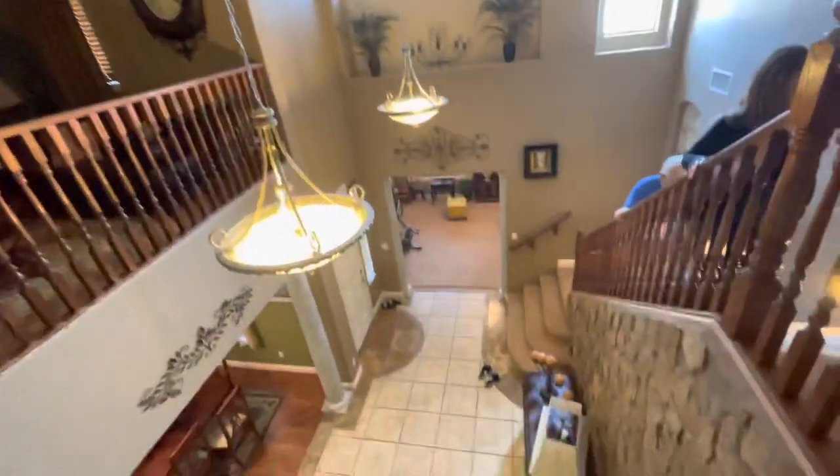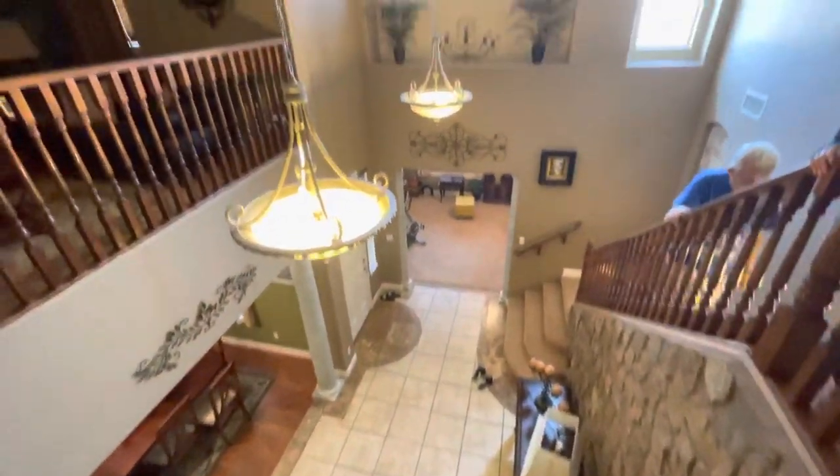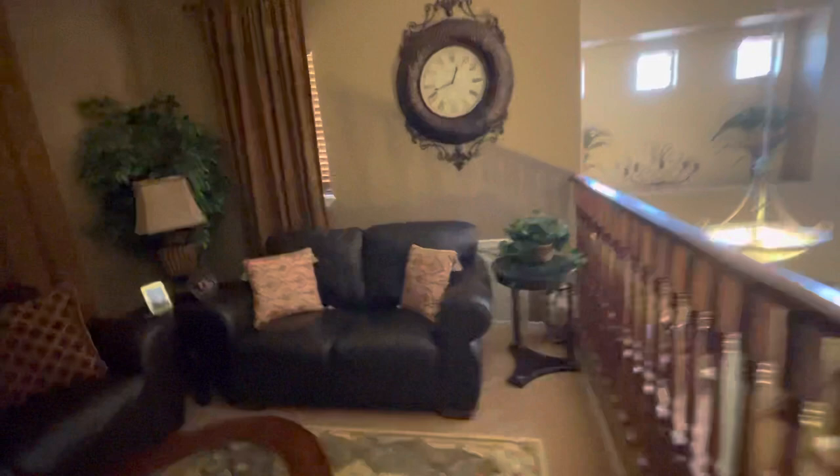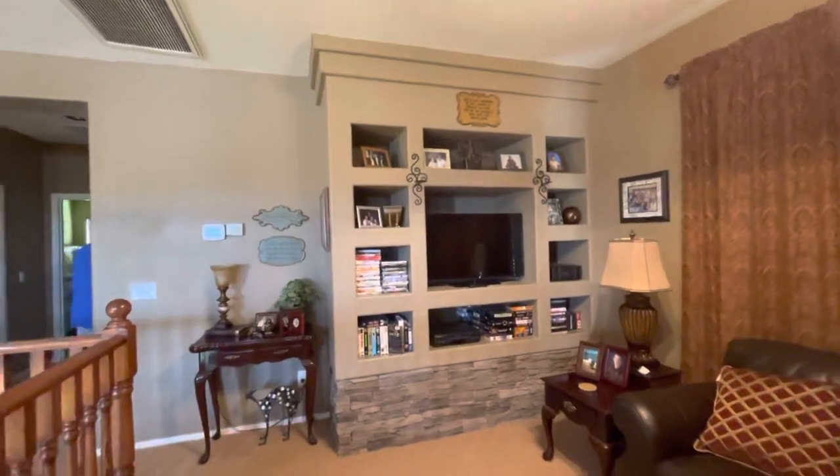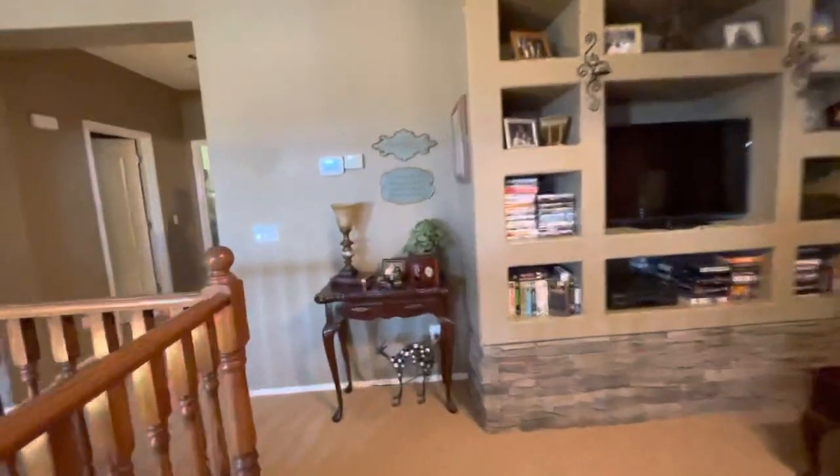As we come up here, you get a great view looking down. There's a lovely little bonus room here - it could be a seating room, a TV room, or another office. As you can see, they've got some great built-ins; it could be good book storage for your son.